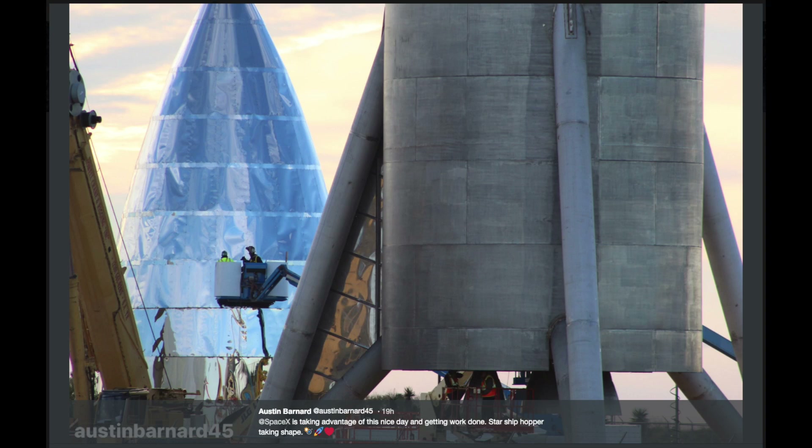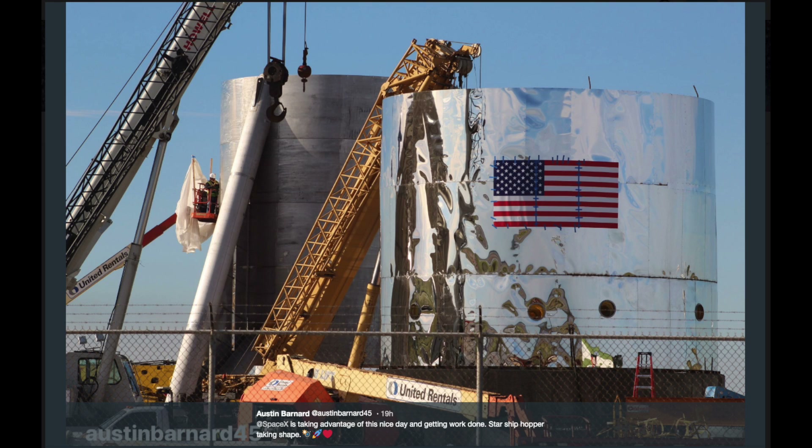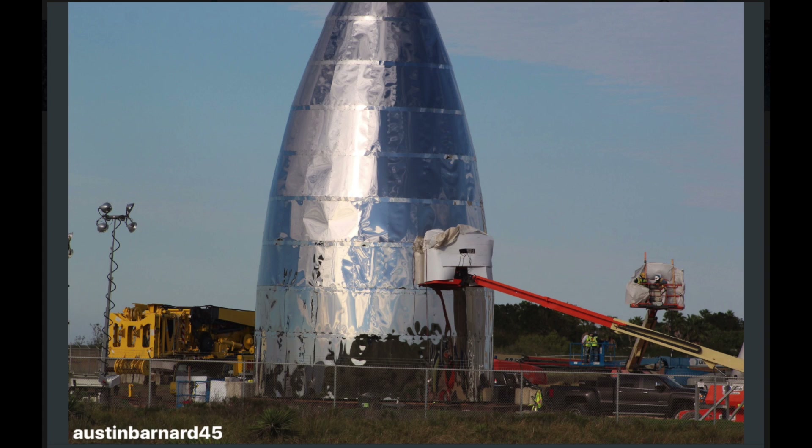Hello, it's Scott Manley here. At SpaceX's facility in Boca Chica, people are working hard — very hard. They've been working over the holidays, weekends, overnight on a giant stainless steel Starship. This is really kind of crazy.